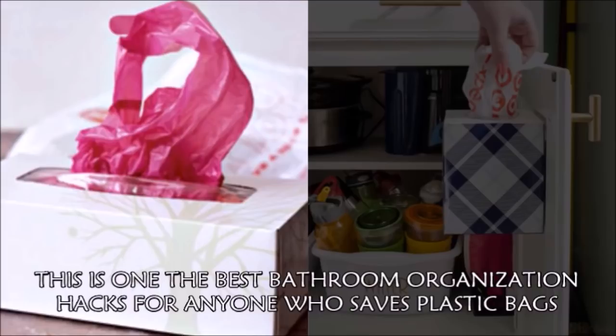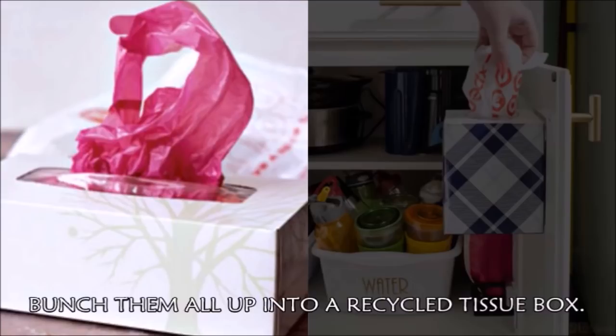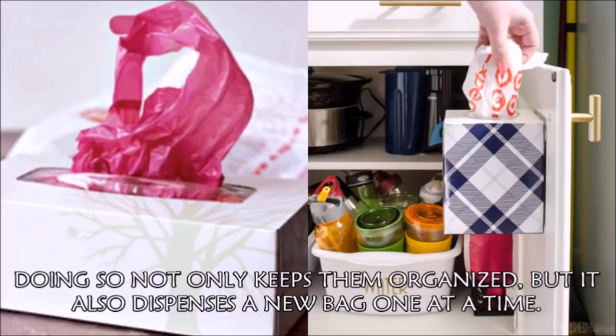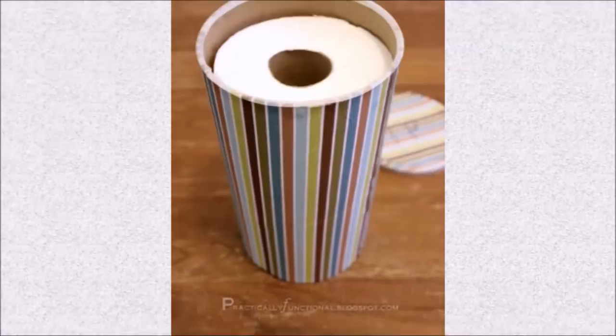Hack 37: This is one of the best bathroom organization hacks for anyone who saves plastic bags and uses them to line their trash can. Rather than let the bags scatter and overtake the space under your sink, bunch them all up into a recycled tissue box. Doing so not only keeps them organized, but also dispenses a new bag one at a time. Bonus points for attaching it to the inside of your bathroom cabinet, like Melissa George from Polished Habitat did.